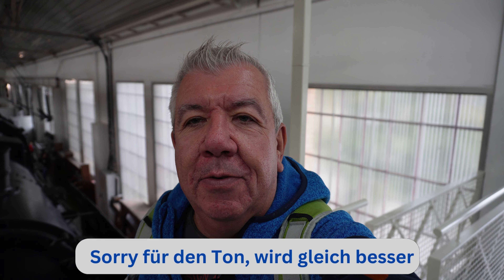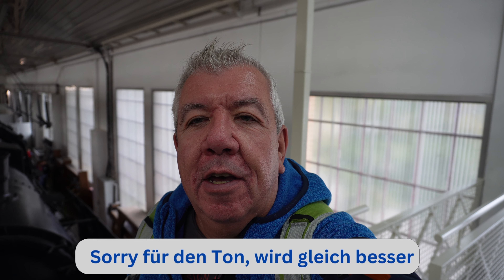Jetzt sind wir im Museum drin, beziehungsweise im ersten Gebäude. Es ist relativ viel los, muss ich sagen. Gut, ist am Wochenende kurz vor dem Feiertag. Von daher relativ viel los. Der Geräuschspegel ist doch relativ groß. Ja, werden wir mal sehen, was wir denn noch alles sehen.